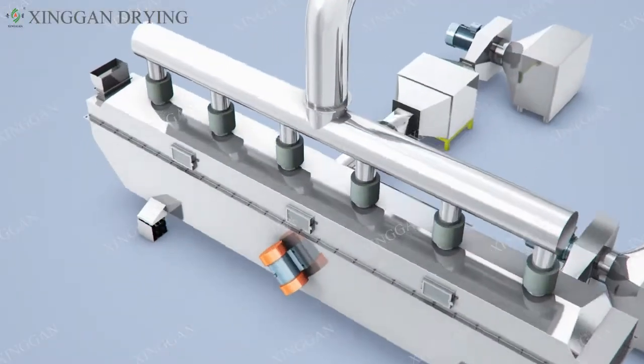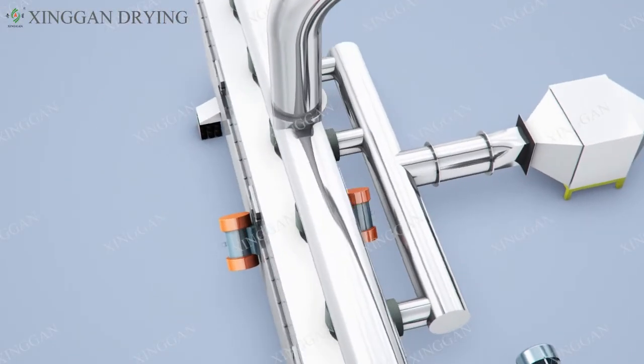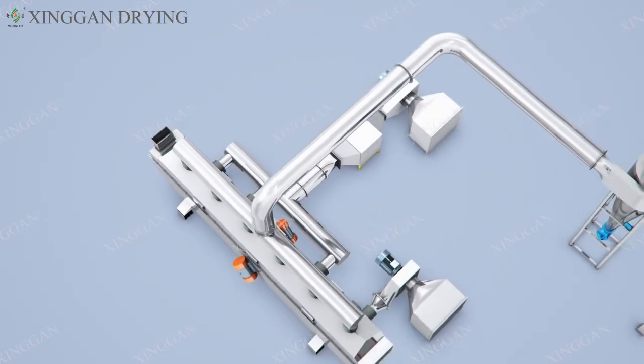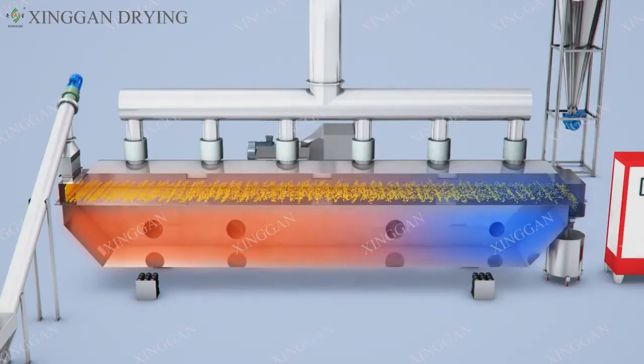Feature 1: The vibrate source adopts vibrate motor drive — steadily running, easy maintaining, low noise, long life. Feature 2: Fluid uniform, no dead space gap and blow-through phenomenon, drying well.